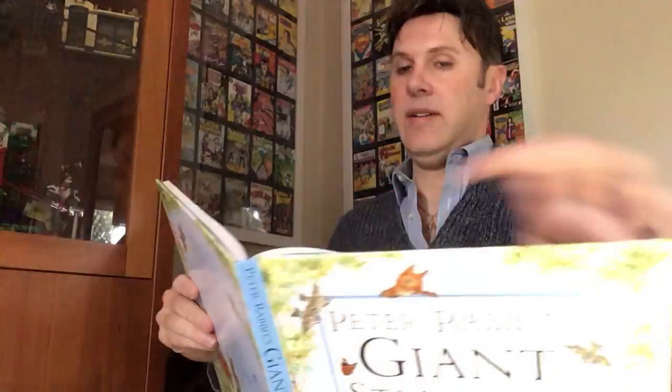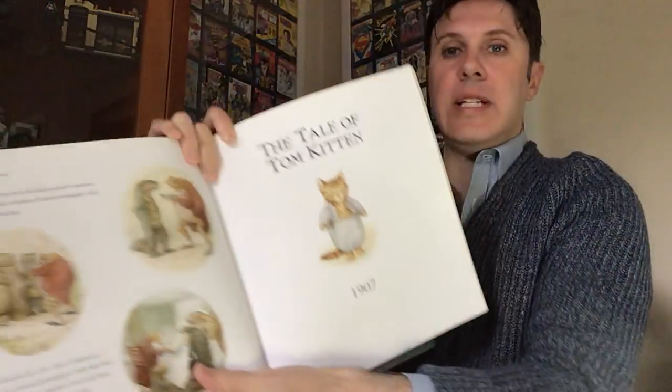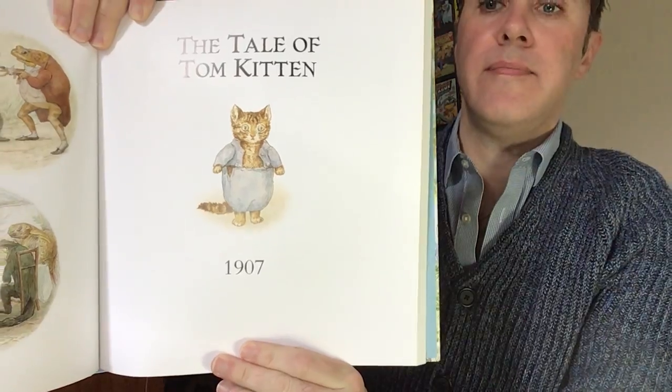But we need to continue in our stories of Beatrix Potter and find out another character that she wrote about so long ago. Are you ready, Stanley? Have a seat. So today, in our giant storybook, I skipped ahead to the tale of Tom Kitten — 1907, 113 years ago. These stories are all so very old. But let's find out about this little kitten named Tom.